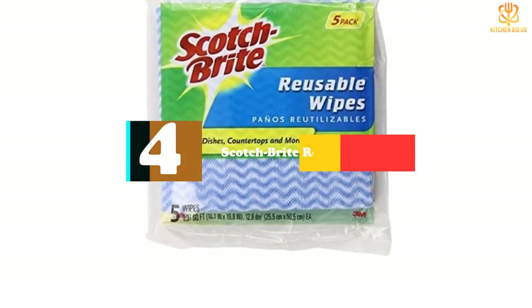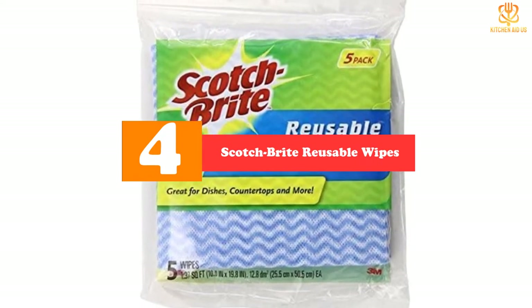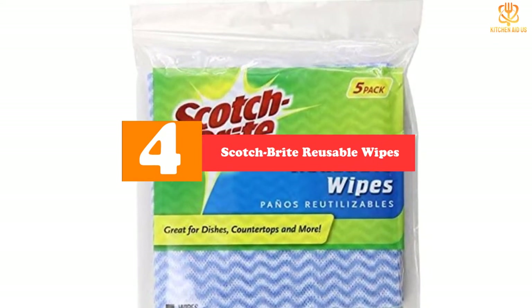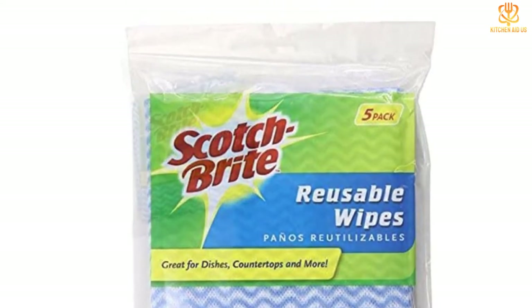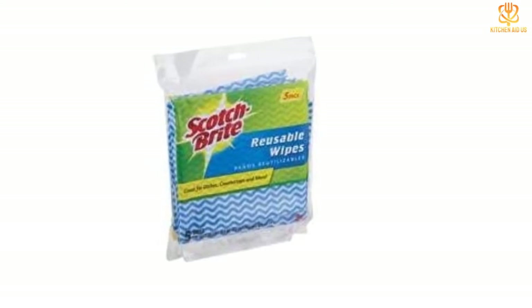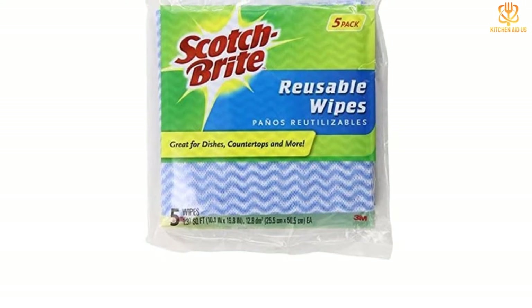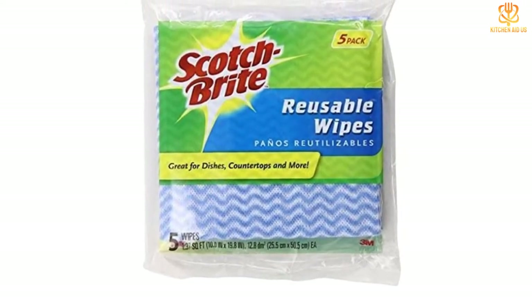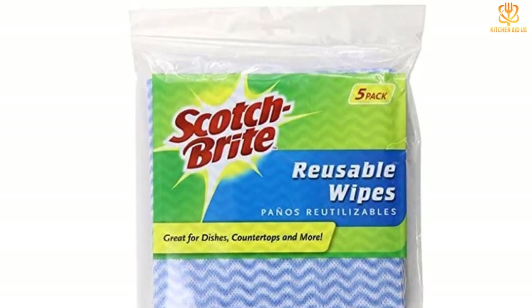Moving on at number four, we have the Scotch-Brite Reusable Wipes. If you're looking to test out a paper-product-free cleaning regimen before investing in high-end cloth replacements, these kitchen wipes are an affordable alternative. Each wipe is easy to clean by hand or in the washing machine and is odor resistant from drying quickly. Repeat buyers are particularly drawn to the lightweight design and how effectively this product soaks up large spills in the refrigerator, bathroom, and crafting spaces.